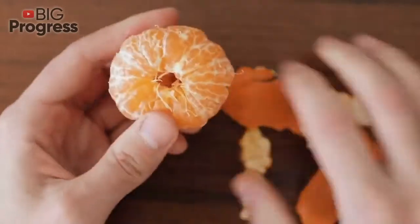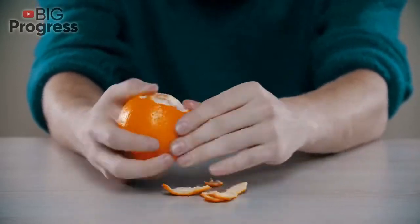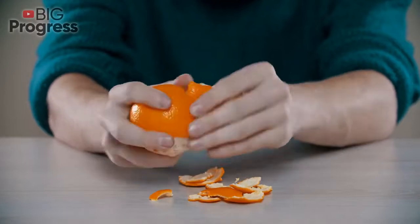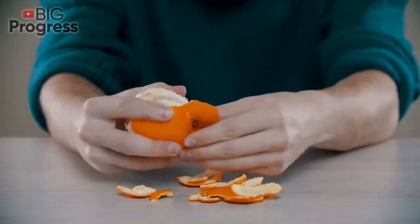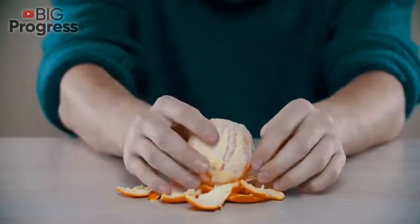If the peel is too thick and bumpy, it's better not to buy the fruit. Some people say that the larger the fruit, the better quality it is, but this opinion is wrong — the big fruit just has higher water content and a smaller percentage of nutrients. Based on the above, we recommend buying oranges of medium size.